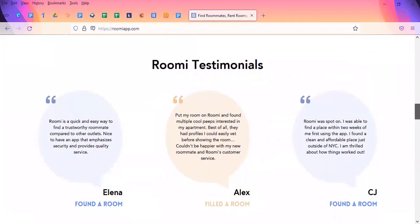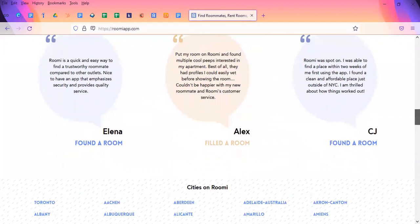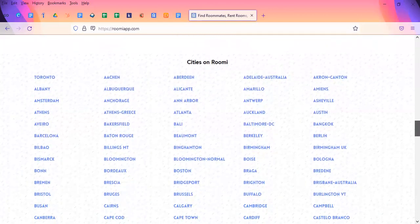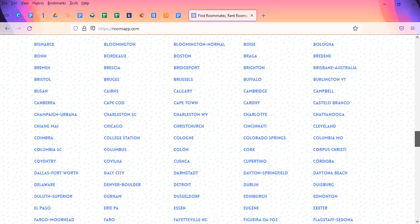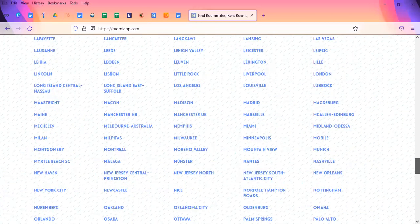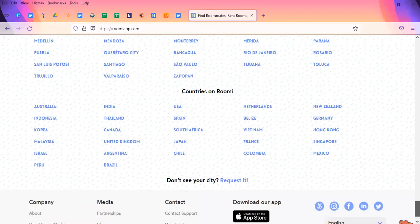On the main page, they also have testimonials that you can read from real people who either found a room or filled a room. They also have their cities listed on the bottom — they have a lot of cities across Canada, the U.S., and other countries. If you keep scrolling, there are plenty of different places to choose from. They also have a category based on countries.